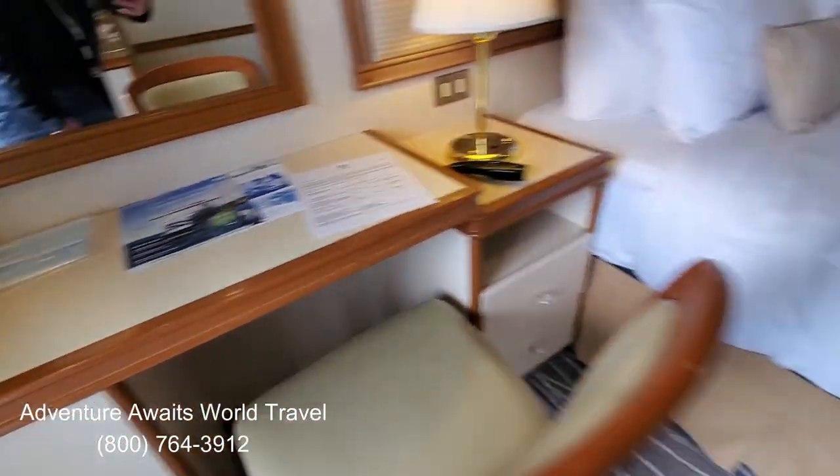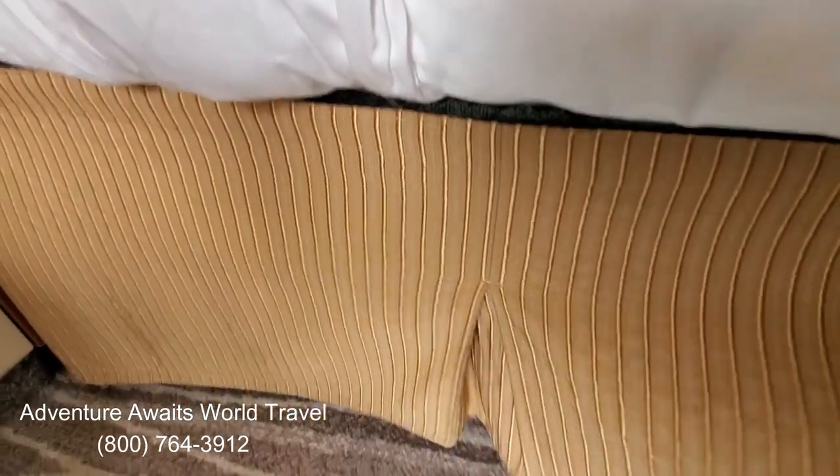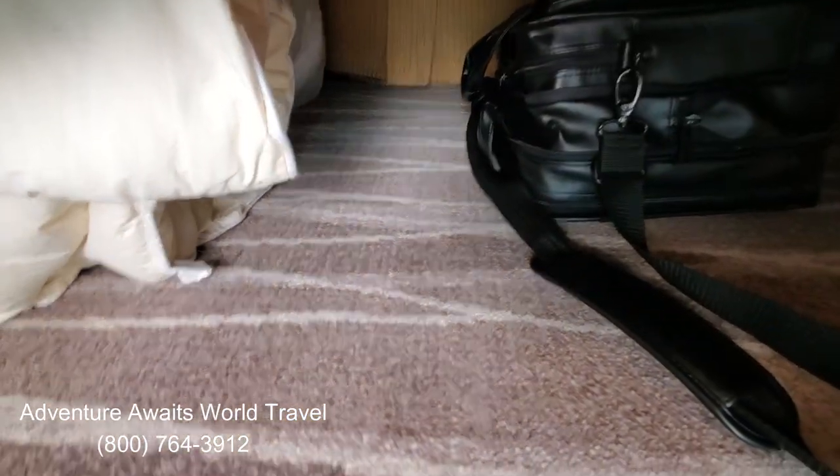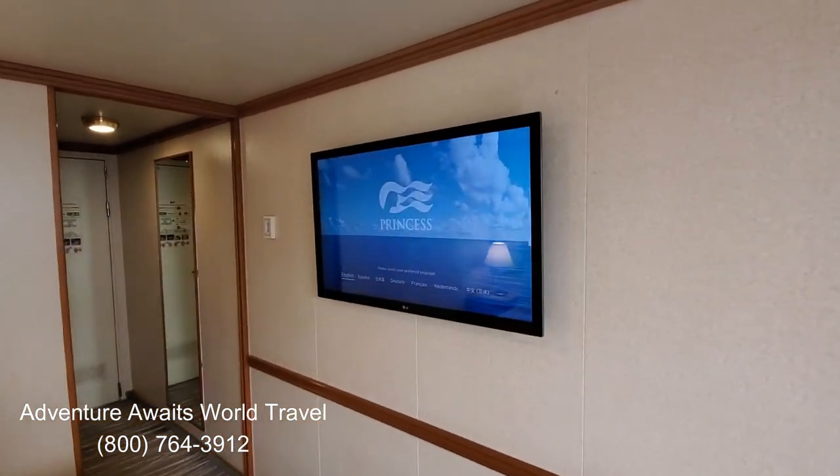The beds are also lofted, so you can put your luggage underneath. As you can see, I already have my briefcase under there, but there's plenty of room for luggage. And there's a nice big flat screen TV on the wall.